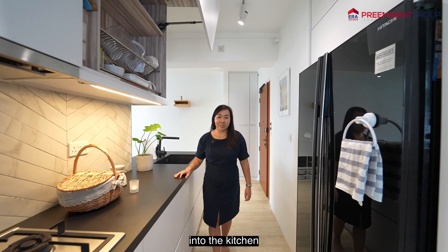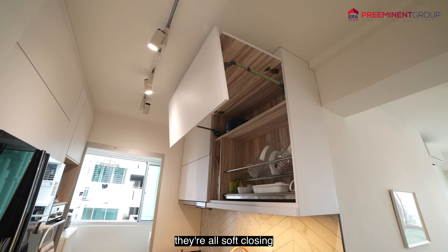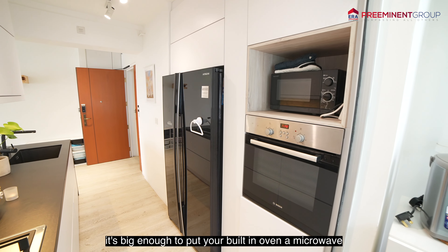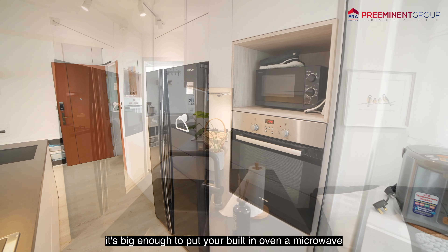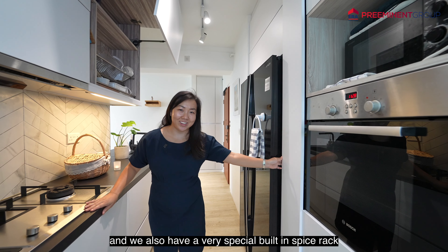Into the kitchen, you can see we have top and bottom cabinets installed with boom hinges — they're all soft closing. It's big enough to put your built-in oven, a microwave, a two-door fridge, and we also have a very special built-in spice rack hidden right here.